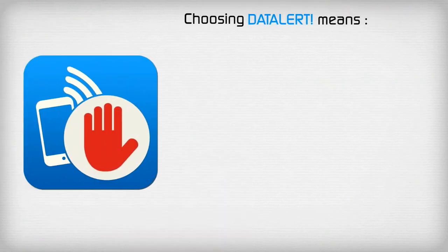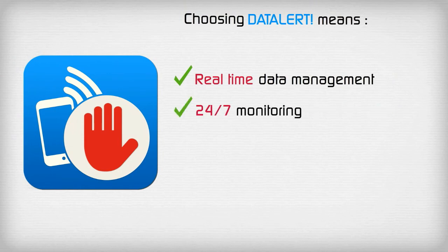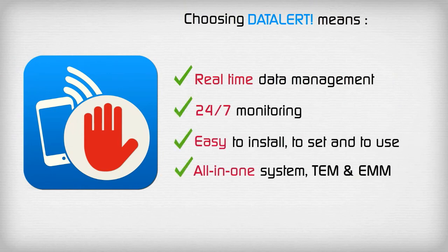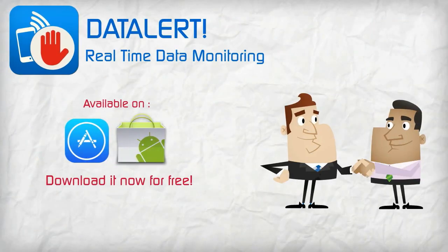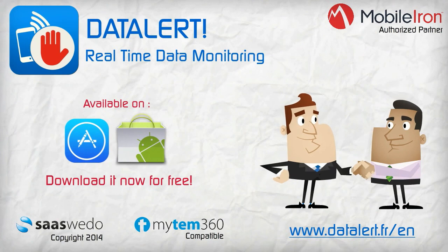Data Alert: your simple all-in-one data management solution that works to protect you from bill shock. Download Data Alert today and take back control of unruly data usage and costs.